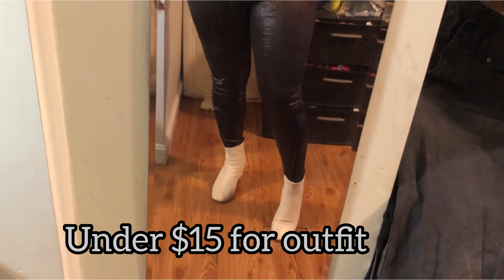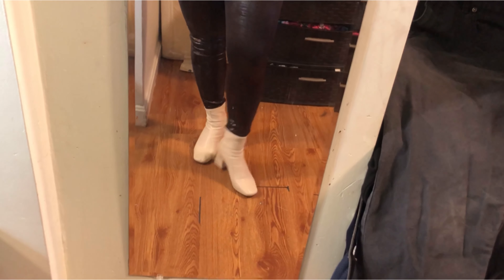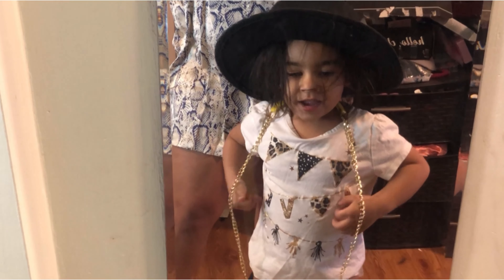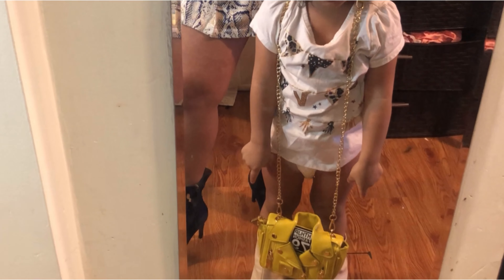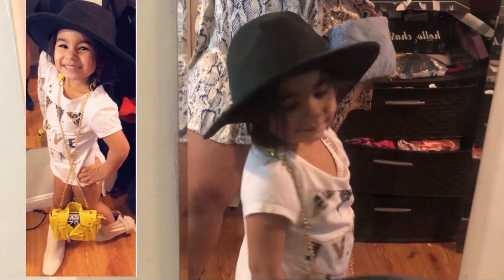This next outfit I wasn't too sure about when I saw it online, but it was under ten dollars so I went for it and I really like it. It's a velvet, ribbed, puffed-shoulder short set that comes with a belt. I paired it with these really cute navy booties. If you want to go extra, throw on a cute hat and a little bag. You could also swap to black heels or clear heels — it's super cute either way.